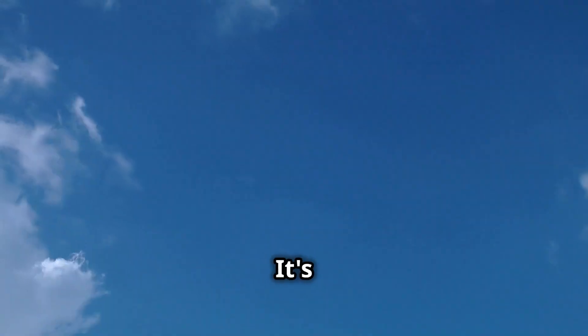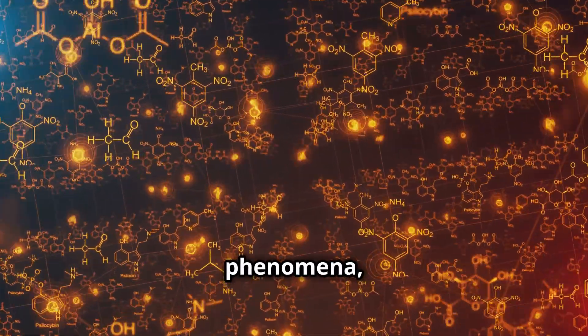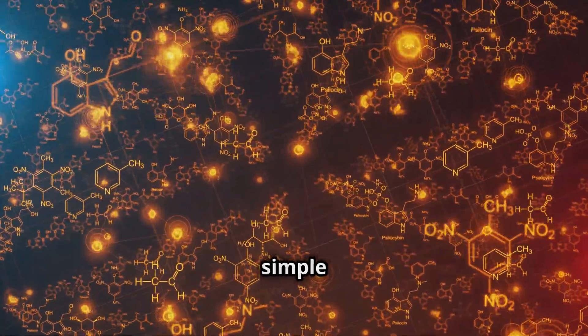Ever wondered why the sky is blue? It's all about the way light scatters in the atmosphere. Isn't that fascinating? By learning about scientific phenomena, you can explain complex ideas in simple English.